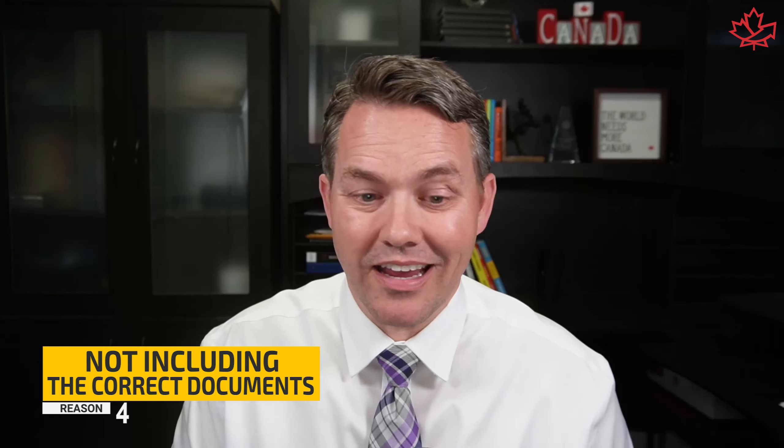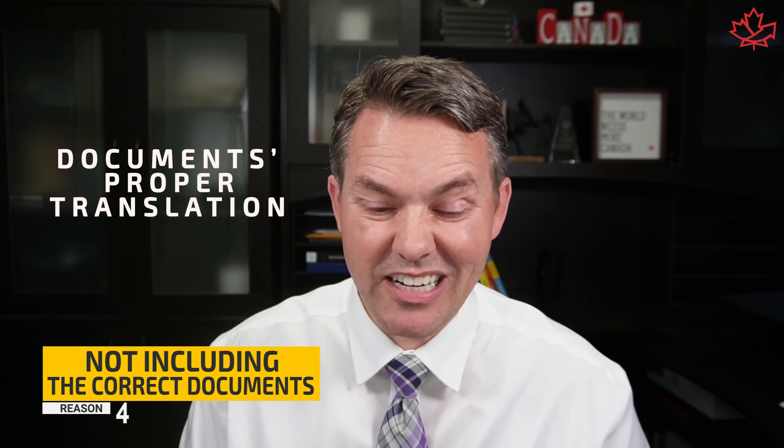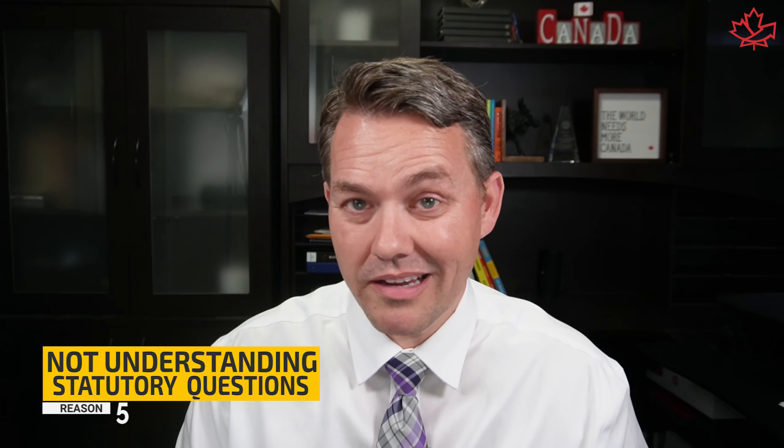Including all necessary documents seems like a given, but it's one of the real reasons people get their applications rejected. I'll also toss in that proper translations of documents are required, and you have to do that right as well. Number five, the final one, is not understanding the statutory questions and answering them properly.